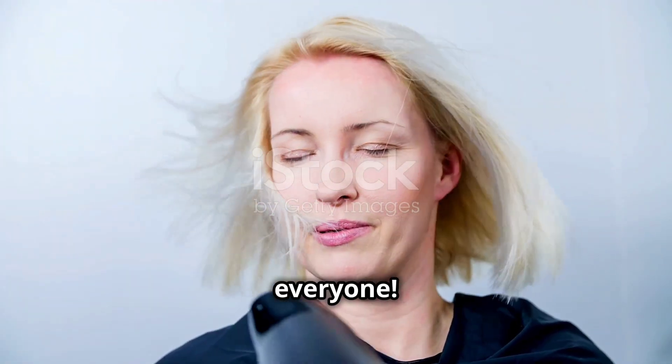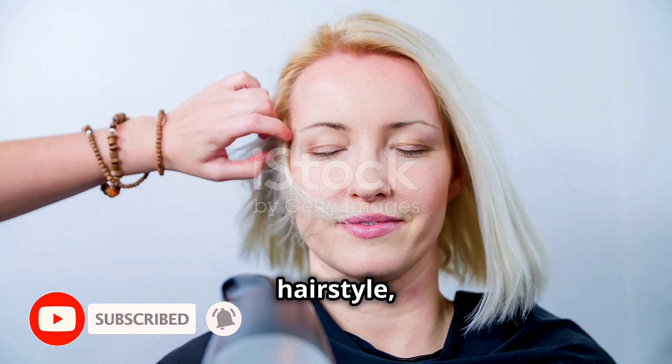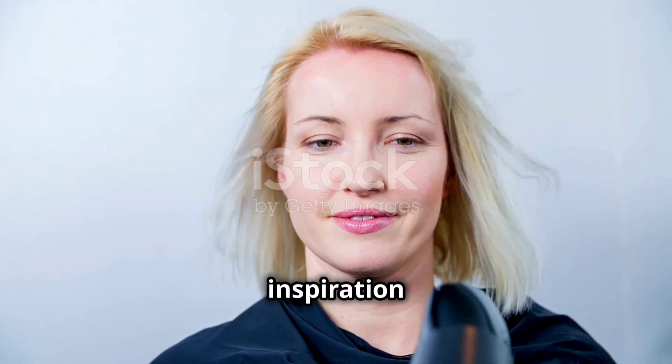Thanks so much for watching, everyone. If you've got any thoughts about the American short wavy bob hairstyle, be sure to leave them in the comments below. And if you're looking for more hair inspiration and styling tips, don't forget to check out my other videos.